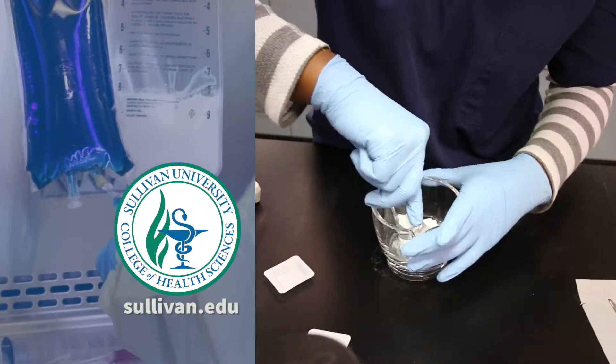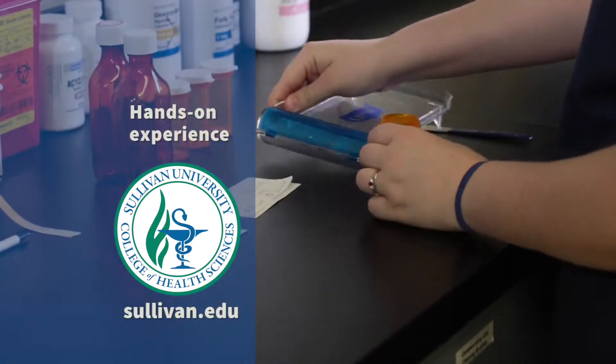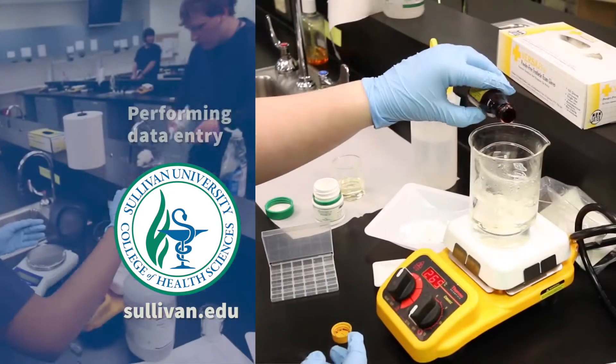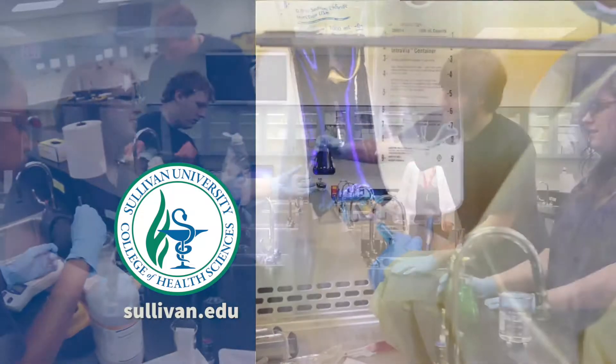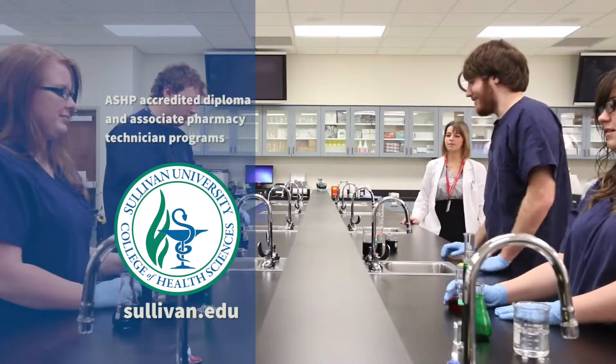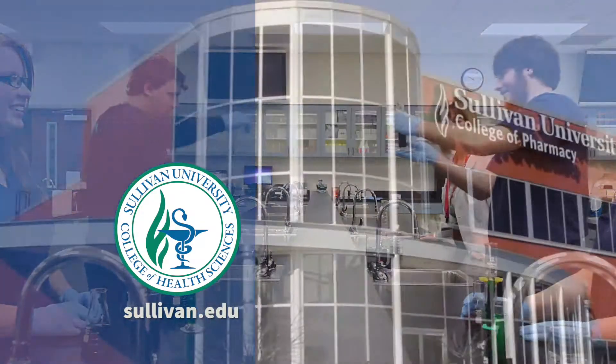When you earn a professional pharmacy technician degree from Sullivan University, you'll gain hands-on experience reviewing prescriptions for accuracy, performing data entry, mixing pharmaceutical preparations, and more. Learn more about our ASHP accredited diploma and associate pharmacy technician programs at Sullivan.edu.